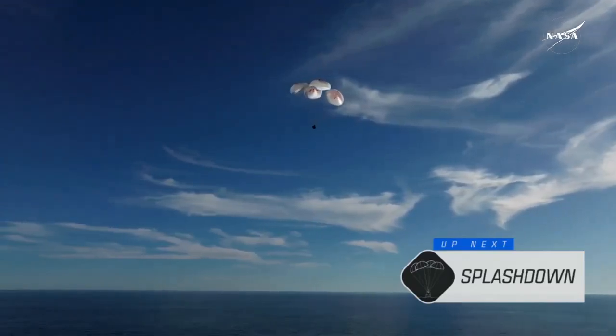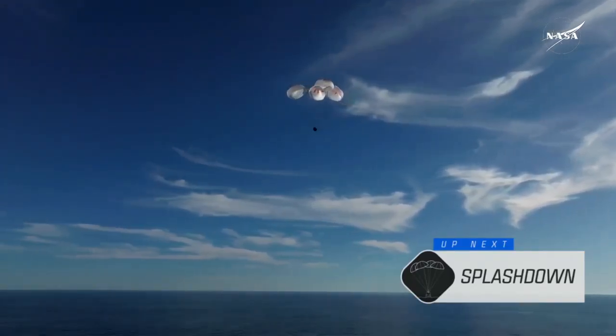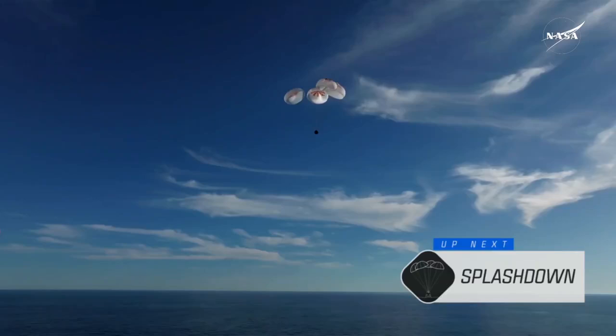200 meters. Copy, 200 meters. Brace for splashdown.